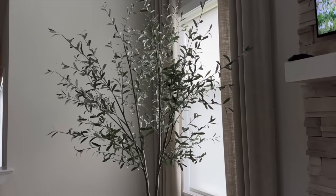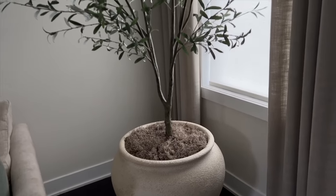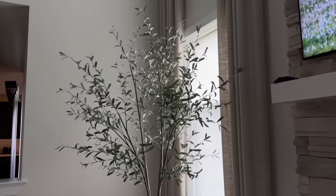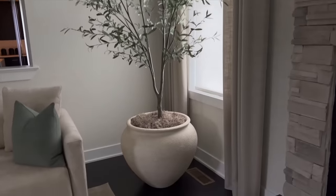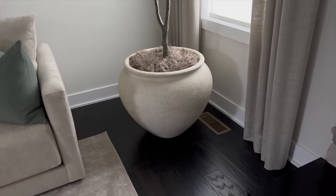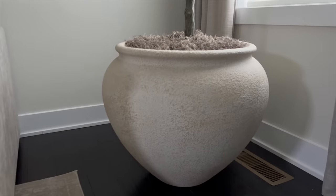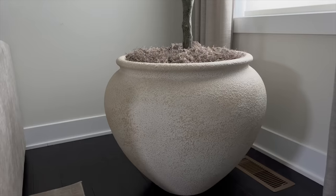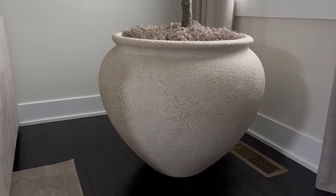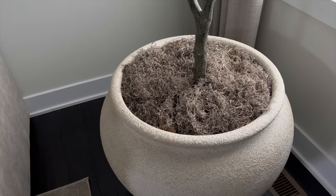Starting out here, this is the tree from Target — this is the 93-inch artificial olive tree by Threshold. To elevate it, I added it into this beautiful Crate and Barrel Ophelia Natural Large Planter, which retailed for $399.20. I love the detailing on this planter — it gives that rustic look and adds texture to the great room. I also added Spanish moss from Amazon, which was $4.97.